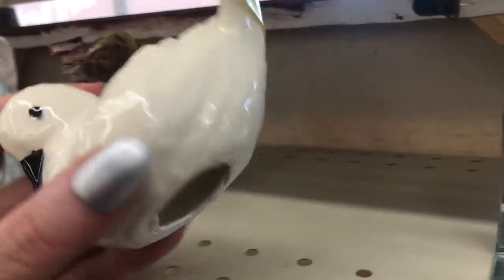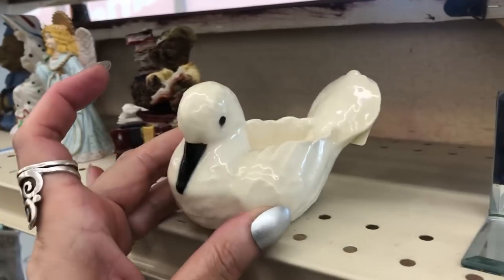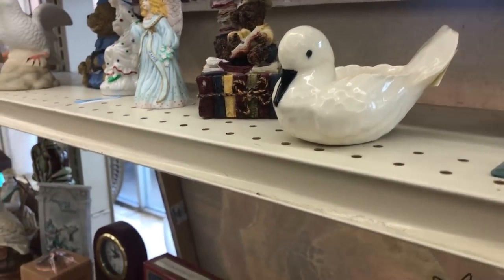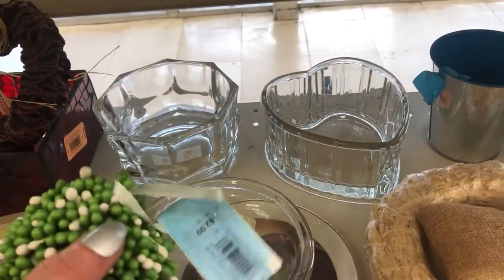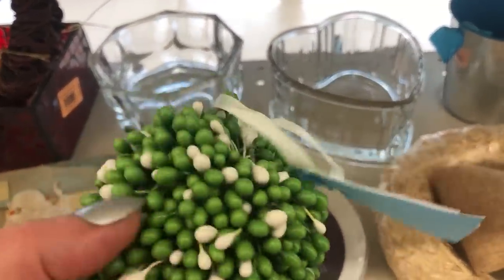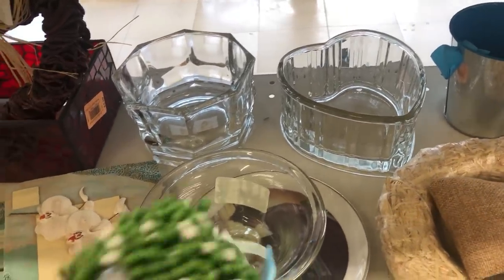Oh, that's a cute little dove. That looks a little older. $1.99. Everything's on sale but yellow. $2.99. I'm not sure what it is — listen to it. It's cute.